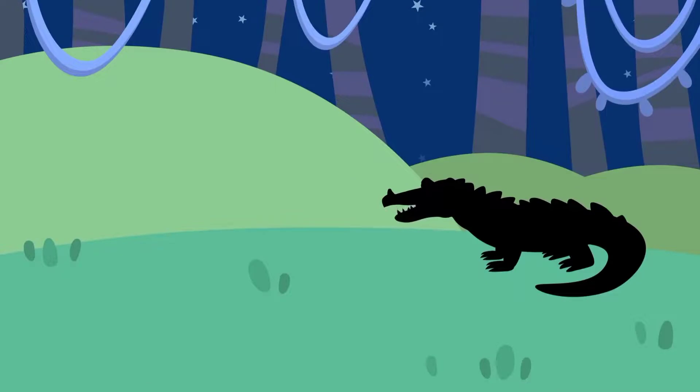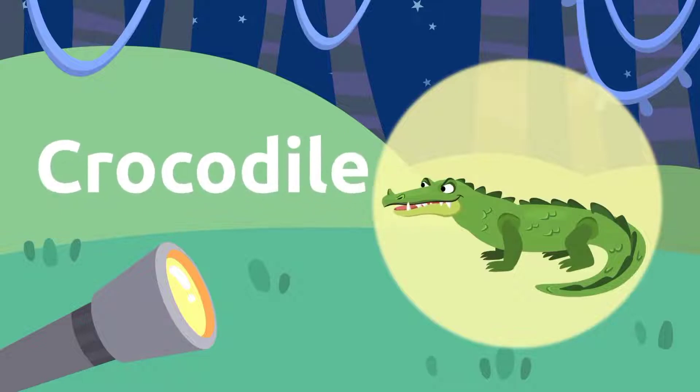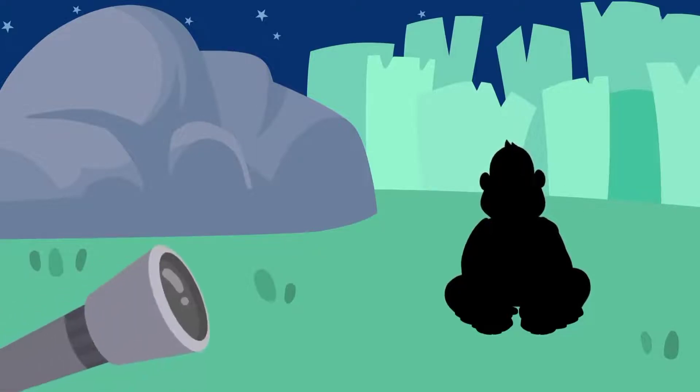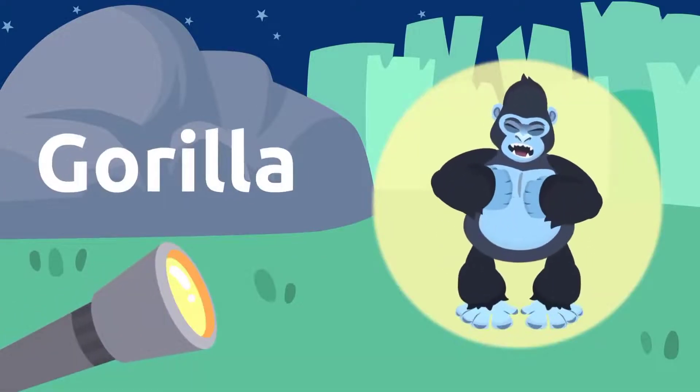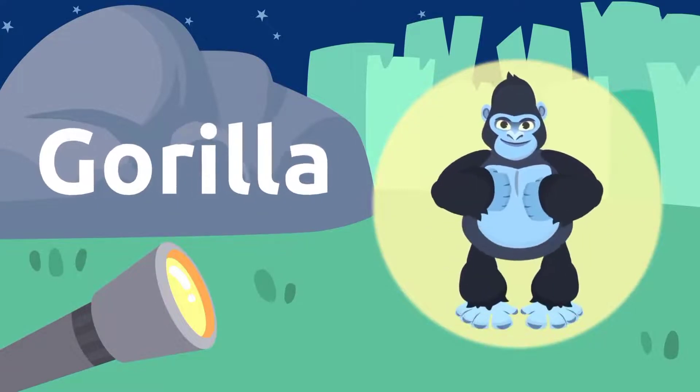Let's see what's down there. It's a crocodile. Look at those teeth. Crocodile. There's another silhouette. What would that be? A gorilla. Gorillas are very strong. Gorilla.